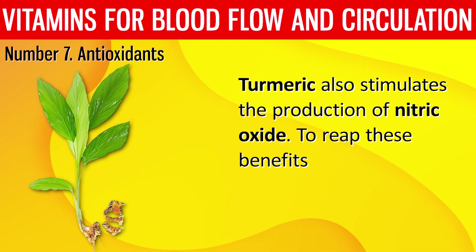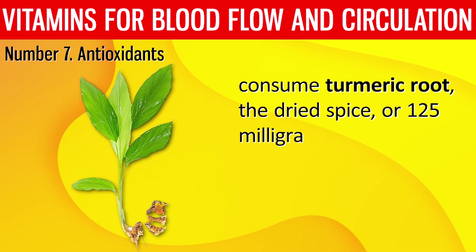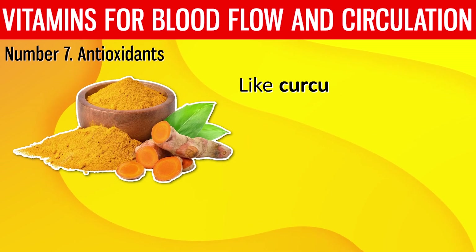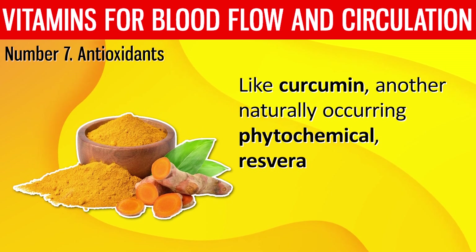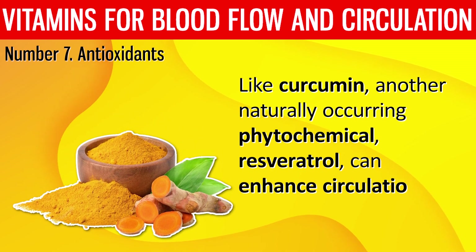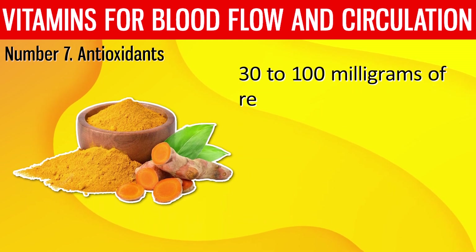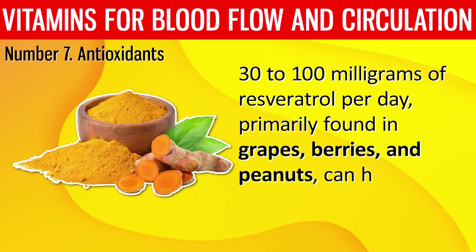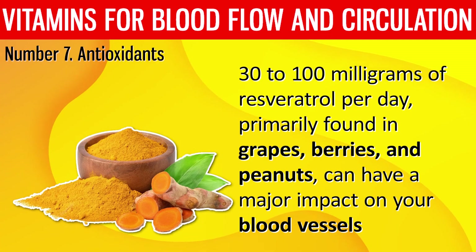To reap these benefits, consume turmeric root, the dried spice, or 125 mg of turmeric extract. Like curcumin, another naturally occurring phytochemical, resveratrol, can enhance circulation. 30 to 100 mg of resveratrol per day, primarily found in grapes, berries, and peanuts, can have a major impact on your blood vessels.